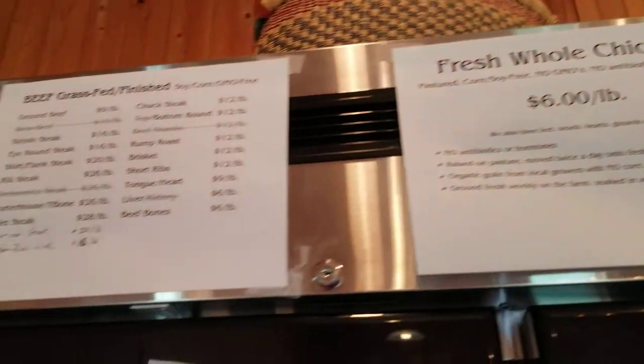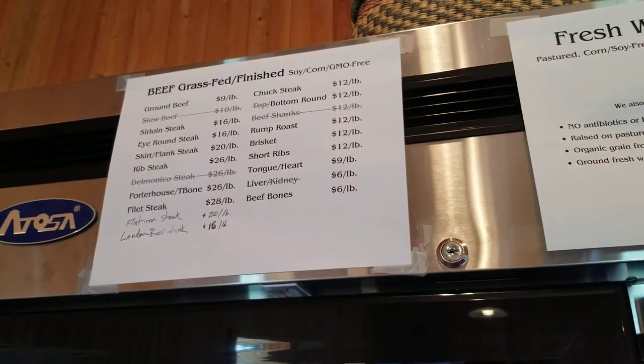Fresh chicken, pork, beef — everything you might possibly need. And everything is produced here on this farm.